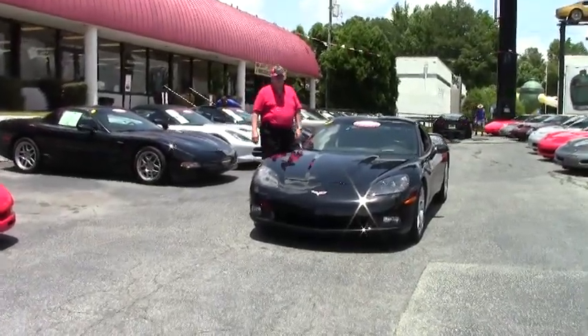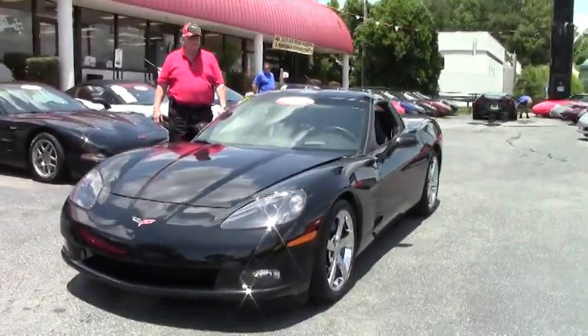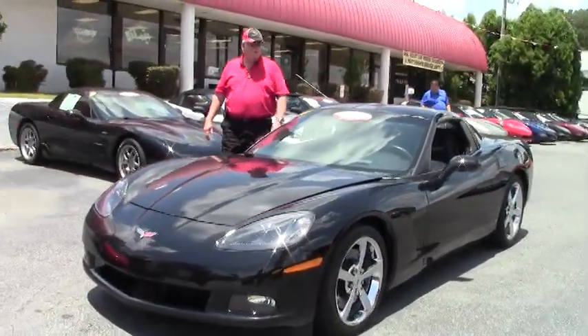Hello and welcome to Buy-A-Vet. My name is Rick Engel and as you can see we're showing you our front showroom and our inventory.